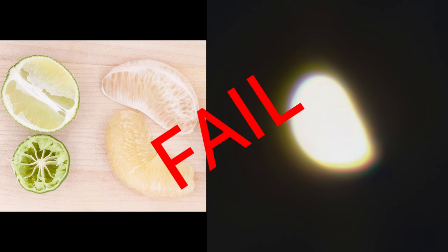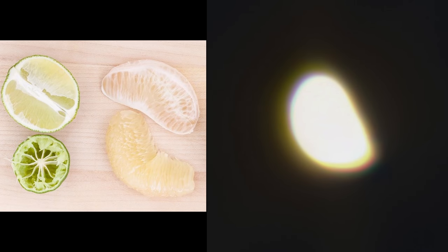After processing this image it was a fail — yeah, it looked like a lemon slice.